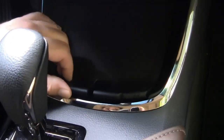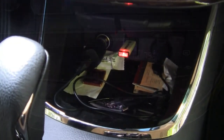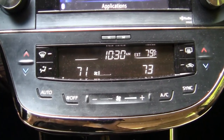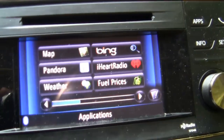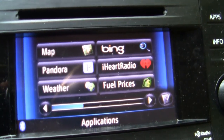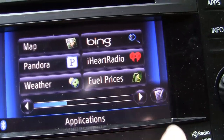On the center console you can hide everything if you want, or open it up — there's your USB input, two chargers, and some storage. Moving up you have dual zone climate control, and on the infotainment screen with Bluetooth you can sync it to your phone with Toyota Entune. You get control of several apps and can scroll through them.